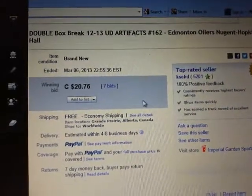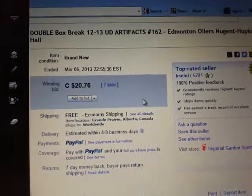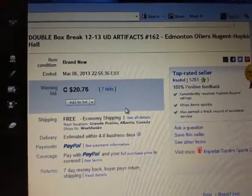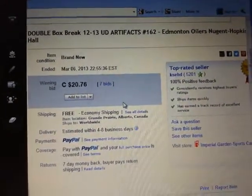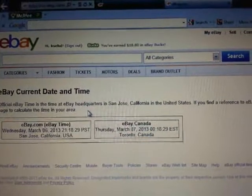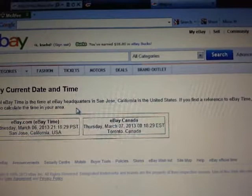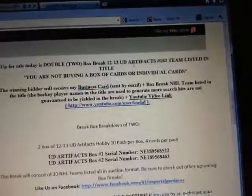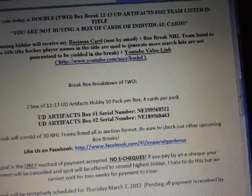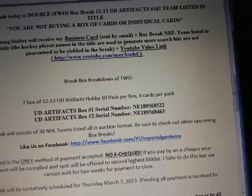Hey there guys, welcome to KSED's double box break number 162 of 2013 Upper Deck Artifacts. The last team that ended in the break was the Edmonton Oilers on March 6th at 10:55pm ET. Current dating time is Wednesday, March 6th at 9:18pm ET and Thursday morning, March 7th at 12:18pm ET. Our serial numbers tonight are NE189568522 and 568463.